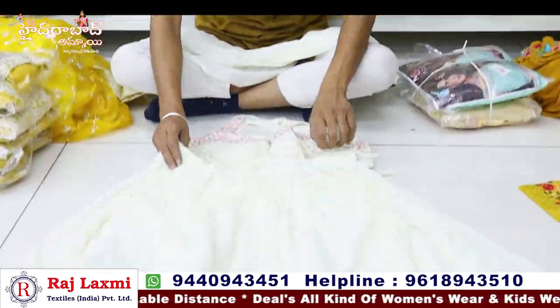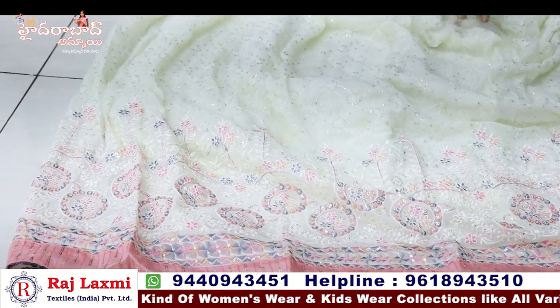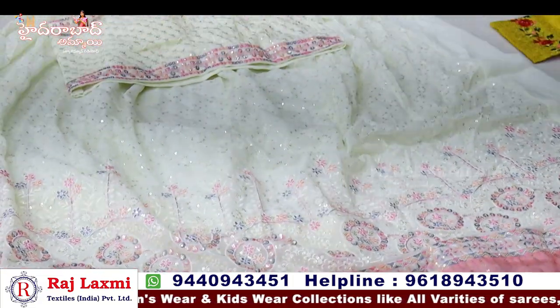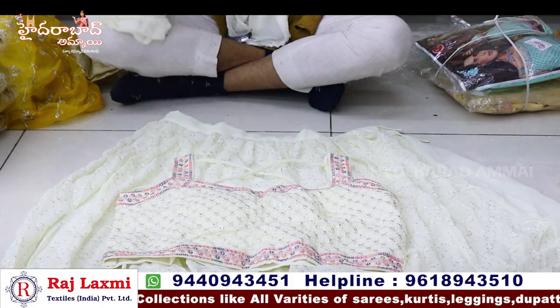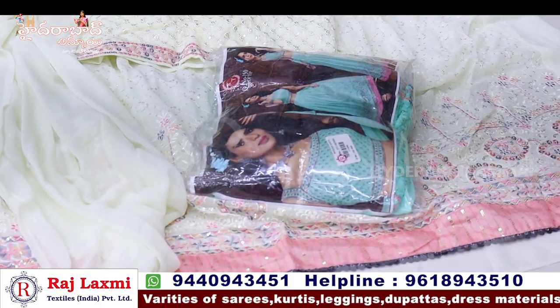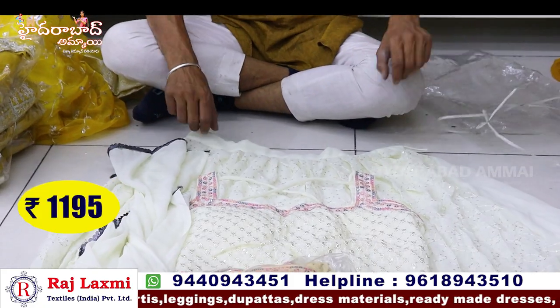We have a pure jorded fabric in multi-color white. It is multi-thread work with contrast matching borders. Heavy thread work with short hand. We have a vast party item with jorded plain and 3-piece color matching in light colors. The price is 1195.